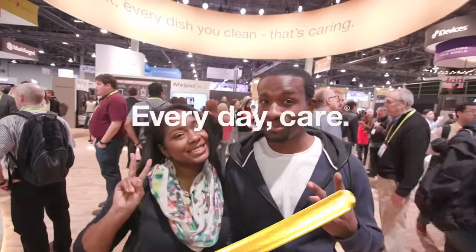A huge shout out to Whirlpool for having us out and allowing us to see how cool smart home appliances can be. Yeah, I definitely got a couple ideas of what I want for our future home — definitely that washer dryer combo. But if you guys want to learn more, be sure to check out Whirlpool at ces.whirlpool.com and follow them on Twitter at Whirlpool USA. Till next one, guys. Peace.